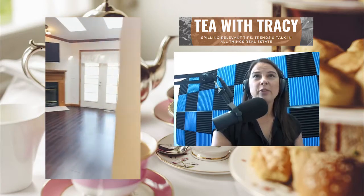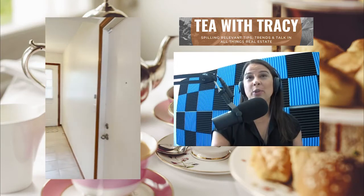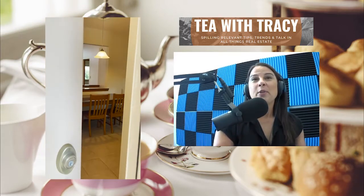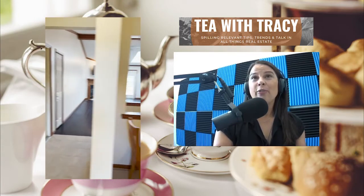We're heading back out of the bedroom area, back into the great room. We have the front closet, there's the doorway to the garage, and then there is the staircase to the basement. I didn't go and shoot footage of the basement, but it is a finished basement and it does have another full bathroom.